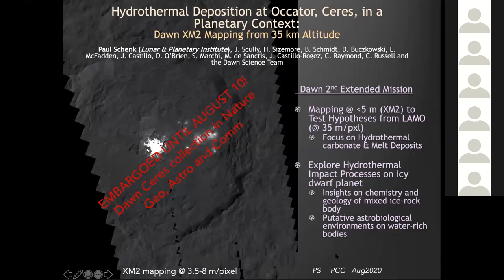What I'm going to try to do in this short time is describe some of the new results that came through about two years ago for the end of the Dawn mission at the Ocator Crater, which has some interesting hydrothermal deposits. By a quirk of fate, the Nature papers — a collection of about seven papers in the various Nature journal collection — are due to be released on Monday.